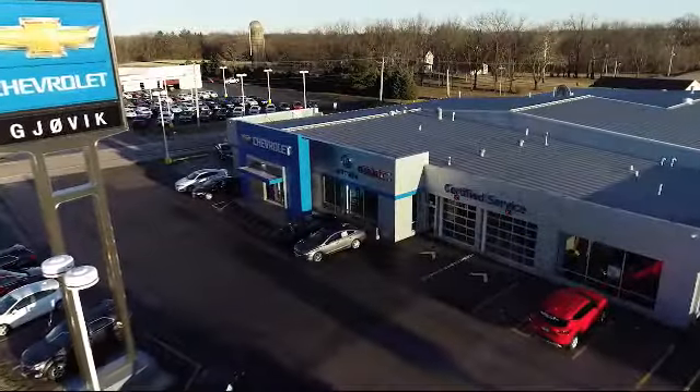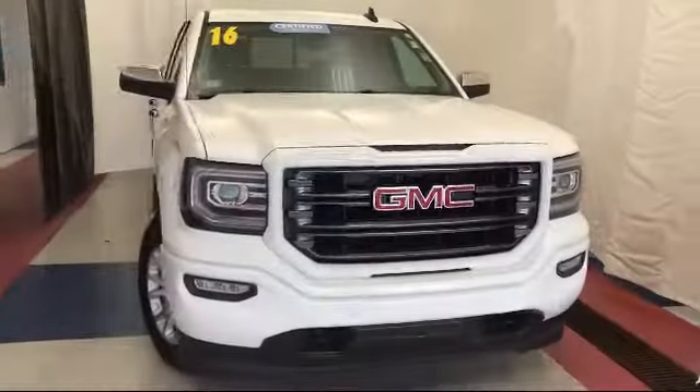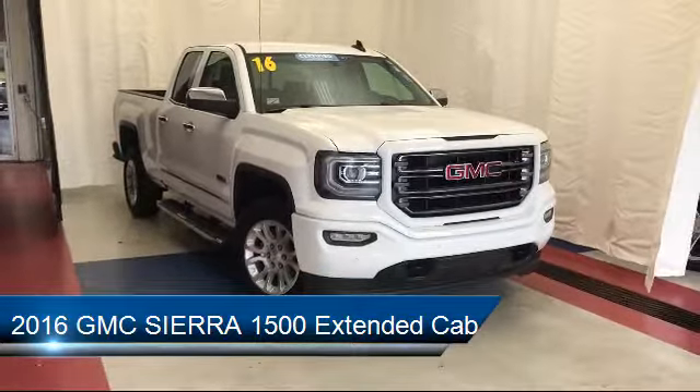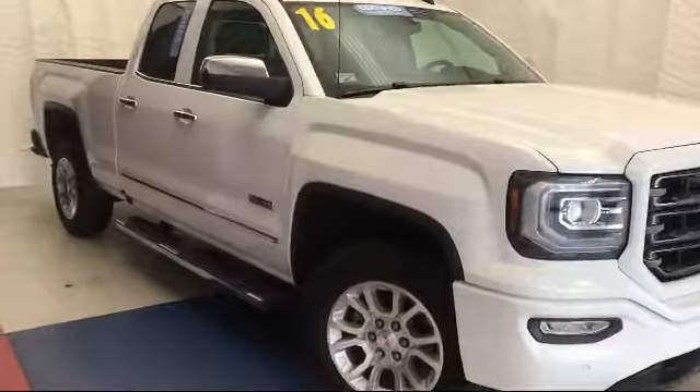Welcome to Jovic Chevrolet Buick GMC. Let's take a look at another one of our great vehicles from our inventory. It comes equipped with Sirius XM satellite radio, heated front seats, steering wheel controls, climate control, and a rear view camera.